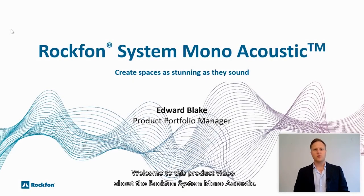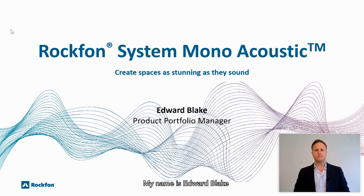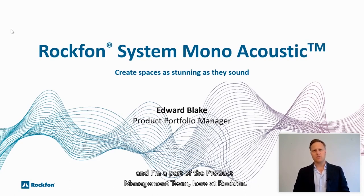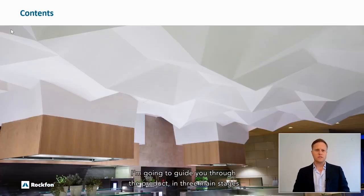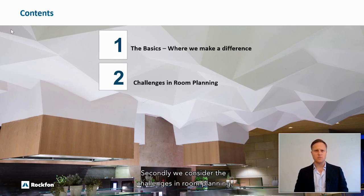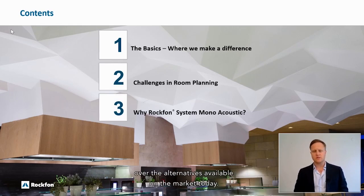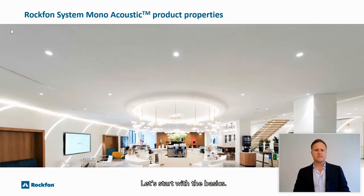Welcome to this product video about the Rockvon System Monoacoustic, the system that empowers you to create spaces as stunning as they sound. My name is Edward Blake and I'm part of the product management team here at Rockvon. I'm going to guide you through the product in three main stages: first we look at the basics, secondly we consider the challenges in room planning, and thirdly we look carefully at the reasons for choosing Rockvon System Monoacoustic over the alternatives available on the market today. Let's start with the basics.